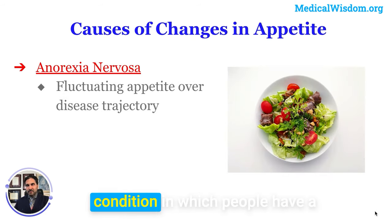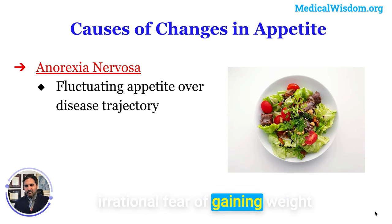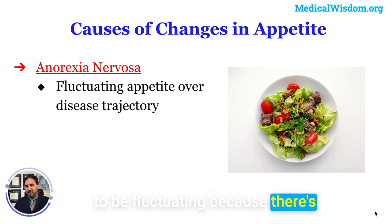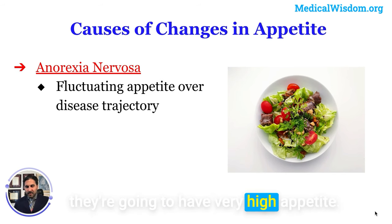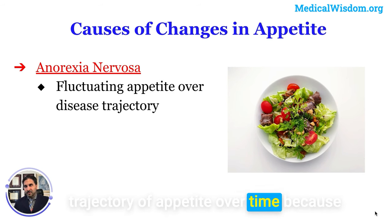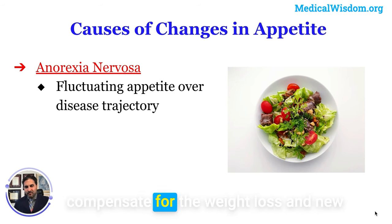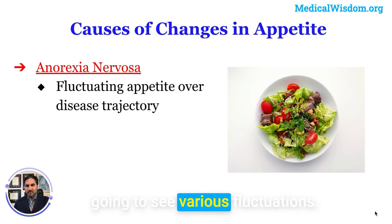Anorexia nervosa is a condition involving an irrational fear of gaining weight, often resulting in dangerously low body weight. Appetite in anorexia fluctuates considerably: during periods of near-starvation, appetite can be very high, but the hormonal systems compensate for the weight loss and new set points are established over time. There is no single consistent change in appetite — rather, various fluctuations occur throughout the course of the illness.